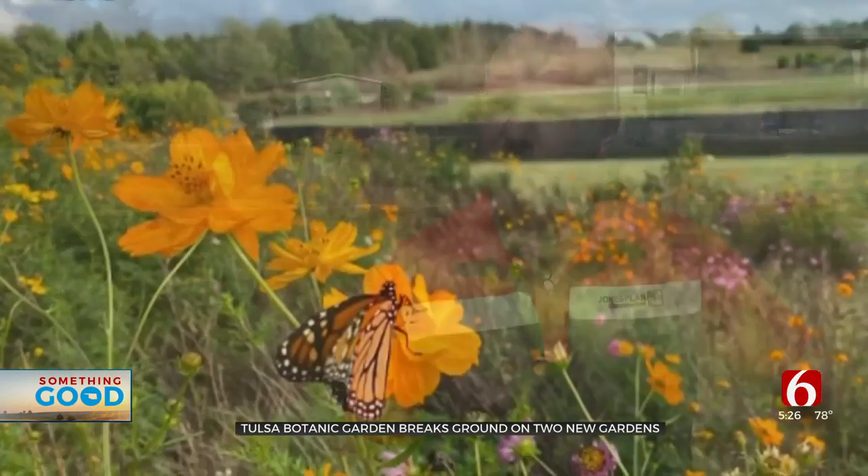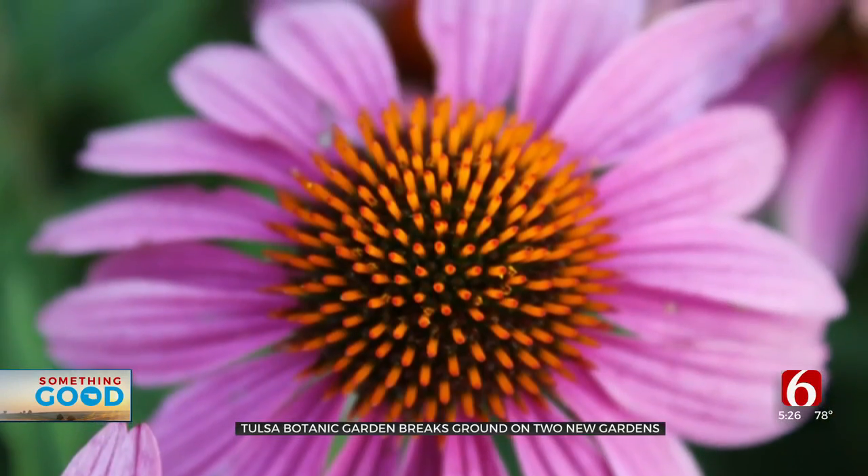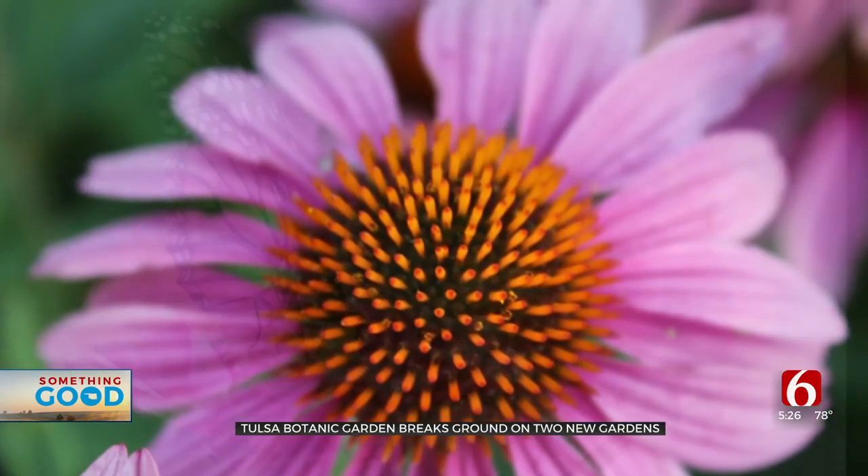We do heavy landscape construction and this type of project is just suited perfectly for us. This is home for Manhattan Construction as our corporate headquarters, so it's always fun to work on Tulsa projects and just be a part of what's next for Tulsa.